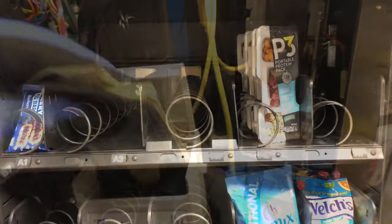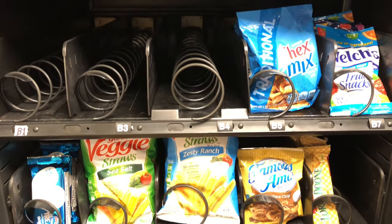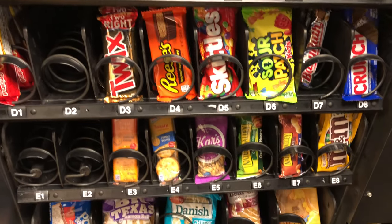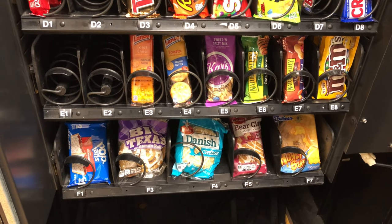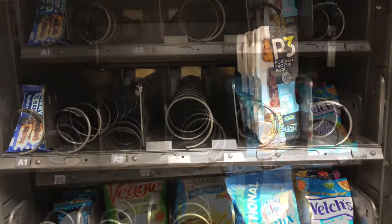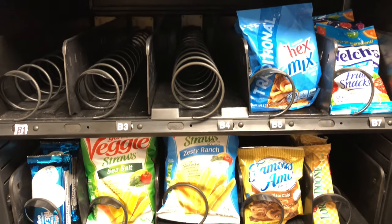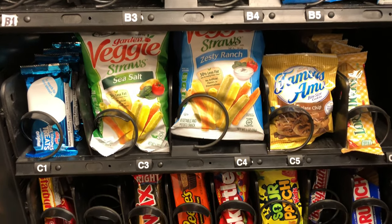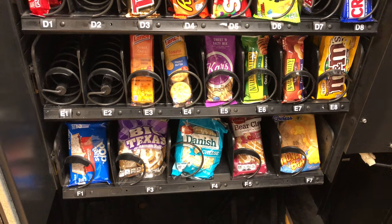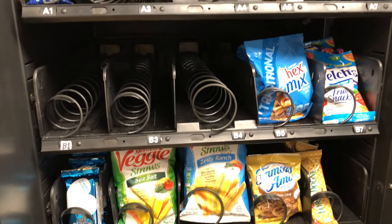The snack machine is looking kind of sad — employees are having some hunger pangs. We're stocking up what we have today. They really enjoyed all the chips on the top, and Gardettos and chips seem to be their favorites, plus a little chocolate. We also had a question about how the upgrade kit was doing. This is the machine I used the N1 Technology upgrade kit on to add a credit card reader, and it has been working fantastic — no flaws, no issues whatsoever.